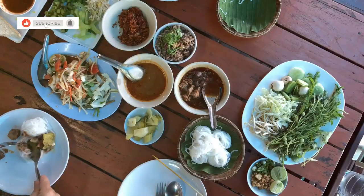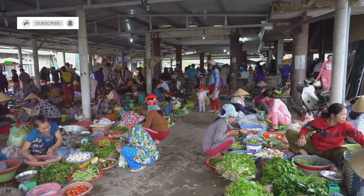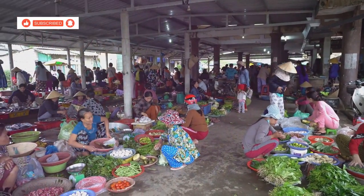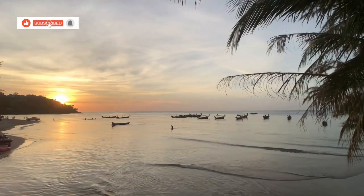And there you have it — ten of the most delicious and must-try local dishes that Hua Hin has to offer. From spicy salads to aromatic curries and everything in between, Hua Hin's culinary scene is a true reflection of Thailand's rich gastronomic heritage. Don't forget to like this video, subscribe to my channel for more food adventures and share this with your fellow foodie friends. See you in the next video.